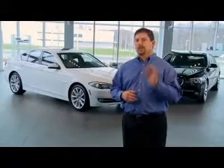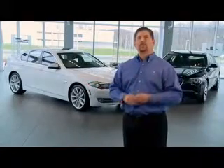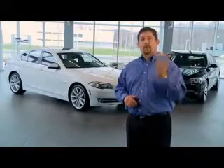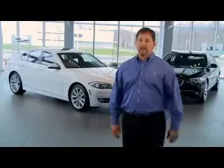Well, BMW knows that an authentic ultimate driving machine is one that both accelerates and brakes with equal brilliance, which is why every new BMW comes equipped with brake standby, brake fade compensation, and brake drying — three technologies that give your BMW world-class braking performance.